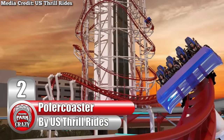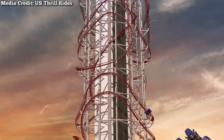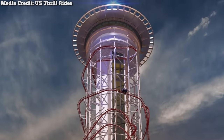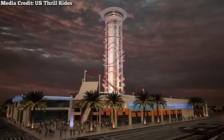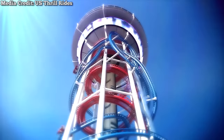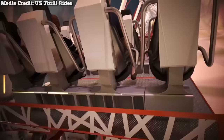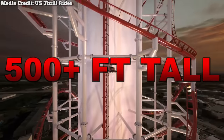Number 2: the Polar Coaster, made by American designer U.S. Thrill Rides. In 2013, U.S. Thrill Rides, along with American manufacturer S&S Sansei, announced a $500 million concept that seemed too good to be true. This entertainment complex known as the Polar Coaster would feature a shopping center, a sports bar, an arcade, and a massive observation tower. This tower would be the complex's centerpiece, with an enormous roller coaster swirling around it. The coaster itself would be a variation of S&S's famous El Loco model, and would stand at an extravagant 500 feet tall.